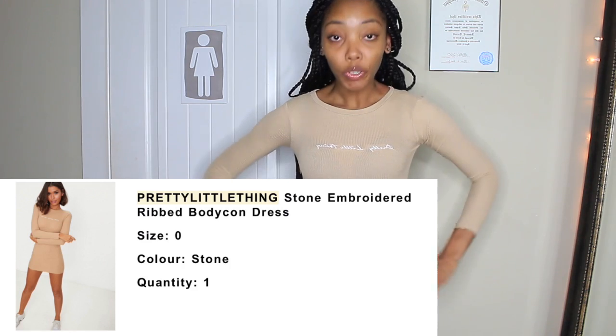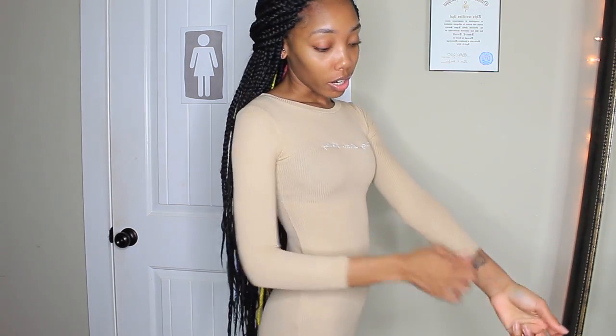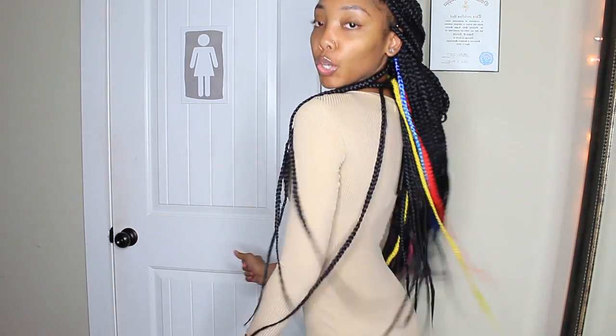This next dress is really cute but I definitely could have gone up a size to small instead of extra small because this dress is super hard to get on. The sleeves are super tight, I can barely pull them off my arms. But overall it's cute — it has 'Pretty Little Thing' written across it and I love the color. It really hugs your curves.